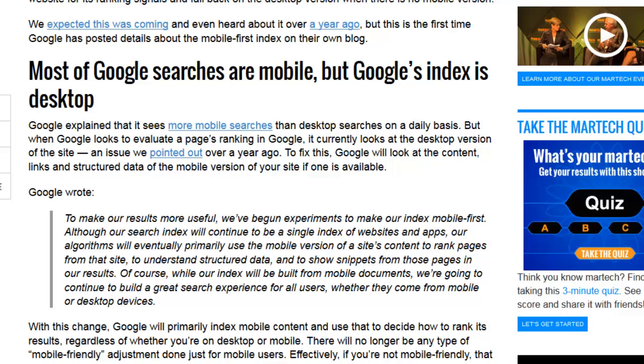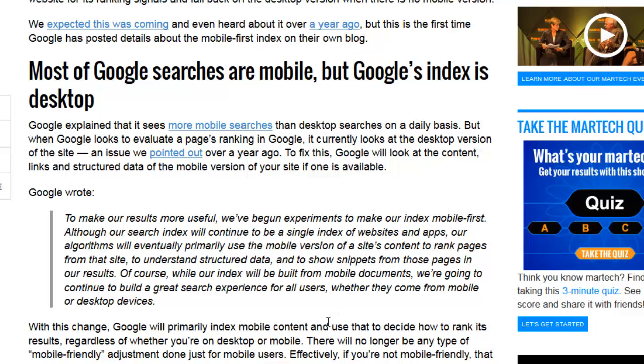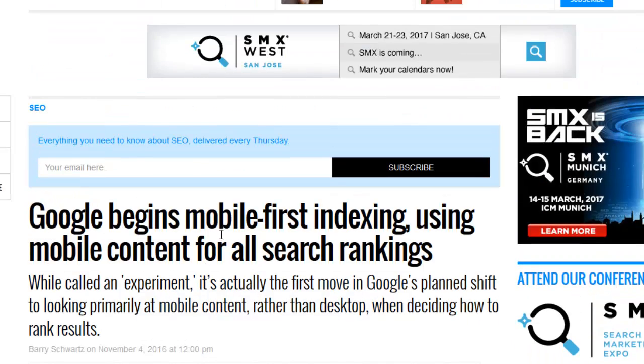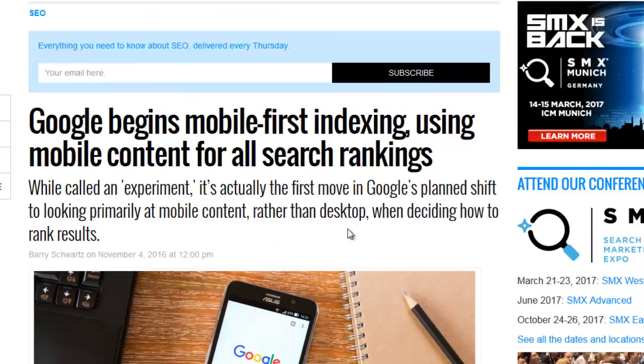If you're not already aware, Google notes that the majority of searches are actually performed on mobile devices, however Google's index is currently using the desktop version. So what Google is going to be doing is switching over to show the mobile index first and not the desktop index.